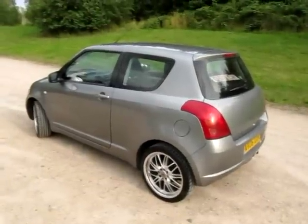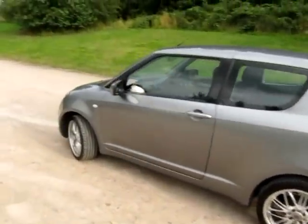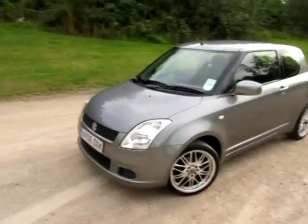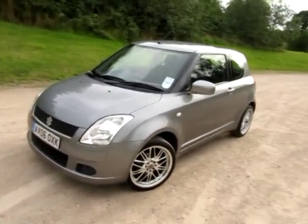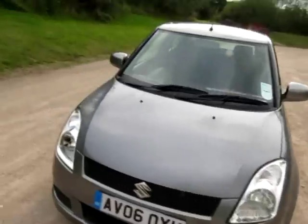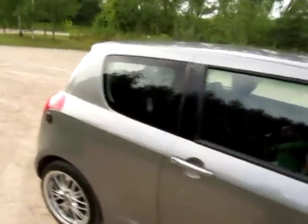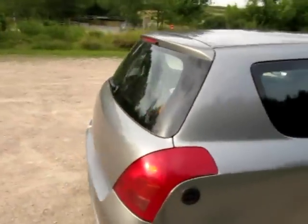Hello, my name's Jonathan Porterfield of EcoCars and what a special little city runaround this is. It's the Suzuki Swift 1.3, converted to LPG with a PRINZ gas system which is one of the best systems around.